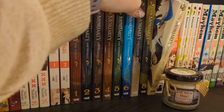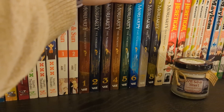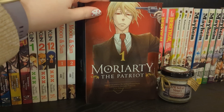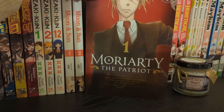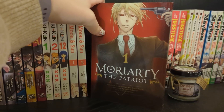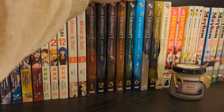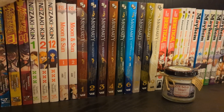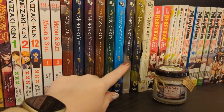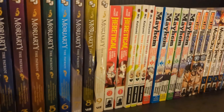We have Moriarty the Patriot volumes one to nine, which is up to date. I'm not sure if I've read volume nine yet - I've gotten confused about what I have and haven't read lately. This is based on the Moriarty from Sherlock Holmes. It's a wonderful series - I'm a big Sherlock Holmes fan, we used to read it at school. It can deal with quite dark topics but I'd absolutely recommend it. I do like that the spines are getting a little brighter - I did think the first volumes were quite dark.